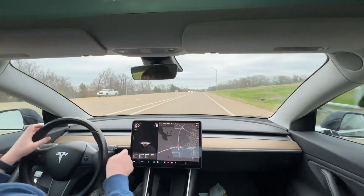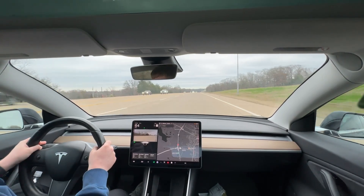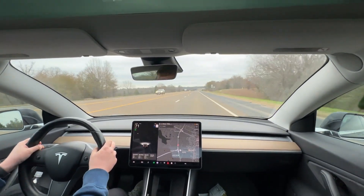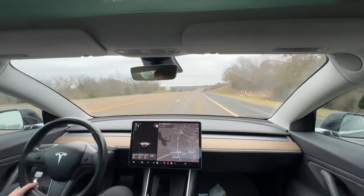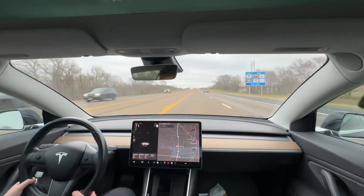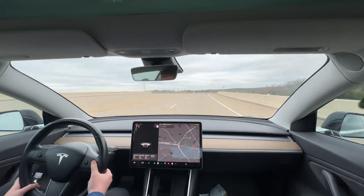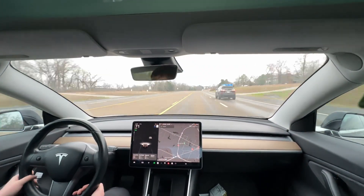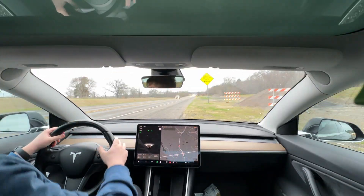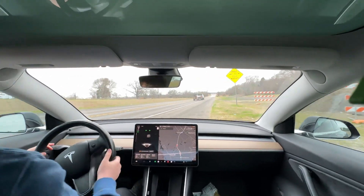We are merging onto the Athens Loop. We're going to make one full loop at 70 miles an hour. We're at 5% state of charge. Had to pull over and delete stuff from my camera roll because my phone ran out of space.